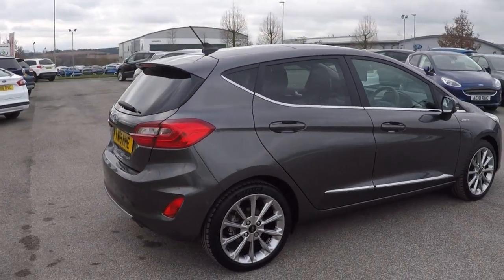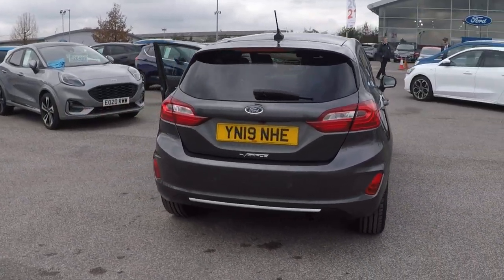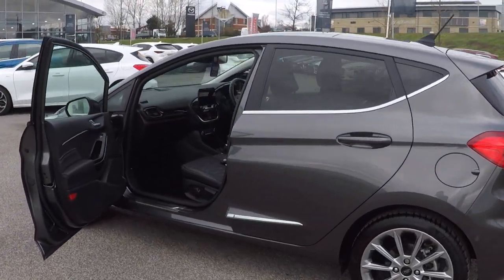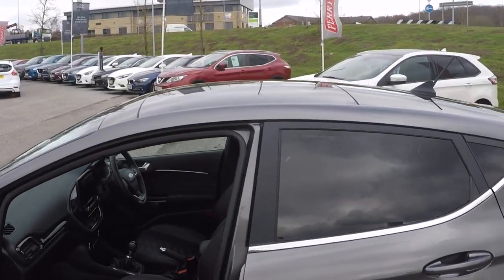Absolutely stunning, finished in magnetic grey. Automated parking systems on the car to aid in all your parking needs — parallel parking and perpendicular parking into supermarket car park spaces, multi-storey car parks etc. Beautiful panoramic roof.